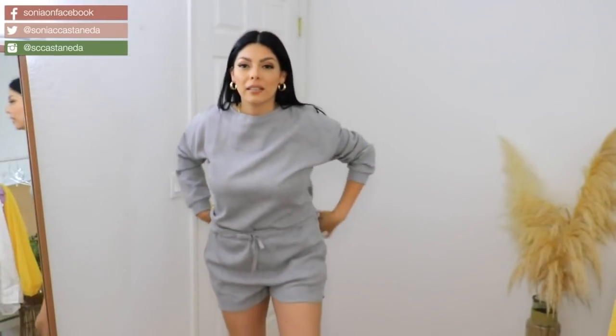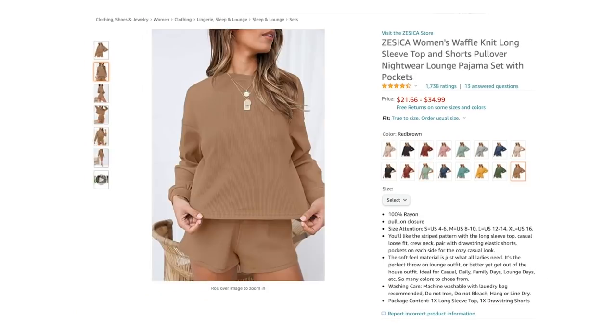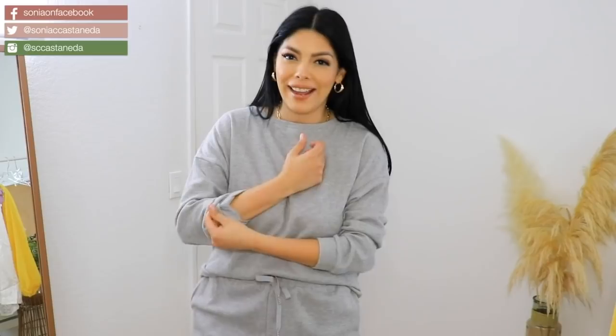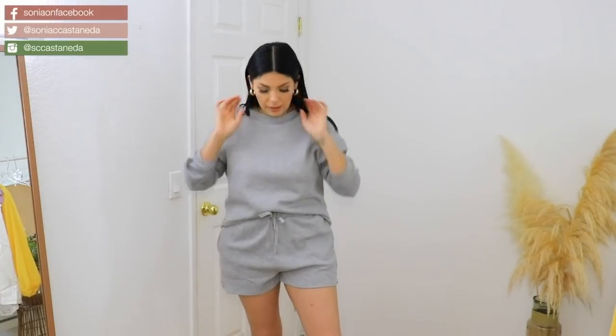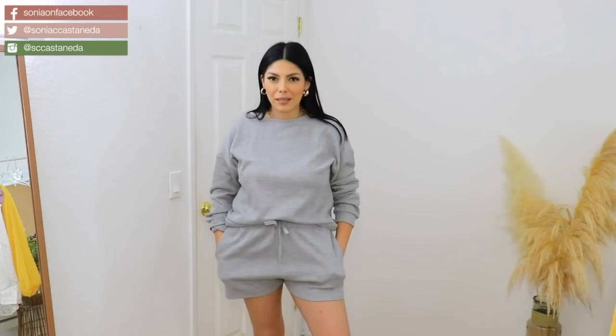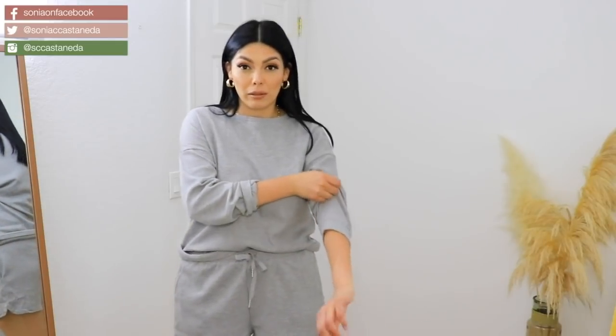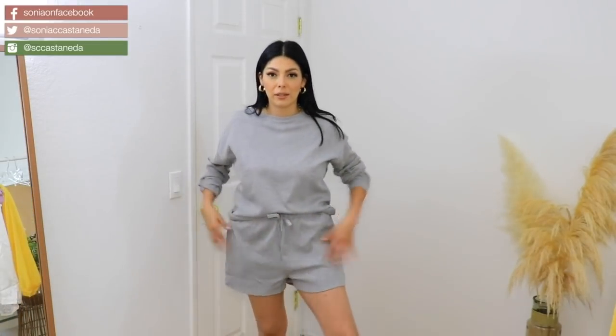I wanted to get a lounge set for the house — something comfortable but still super cute — and I went with gray. I always go nude or black but today I went with gray and I'm so happy I did. It is a bit oversized which is good since things shrink in my wash. It's super loose fitting and not restricting. It's lightweight and not as warm as I thought — it's more on the thermal side but not something I'd overheat in while sleeping.